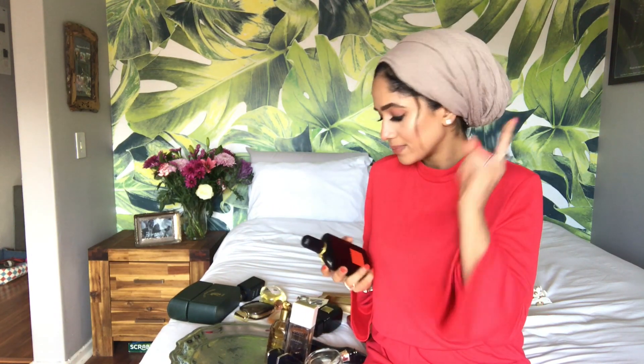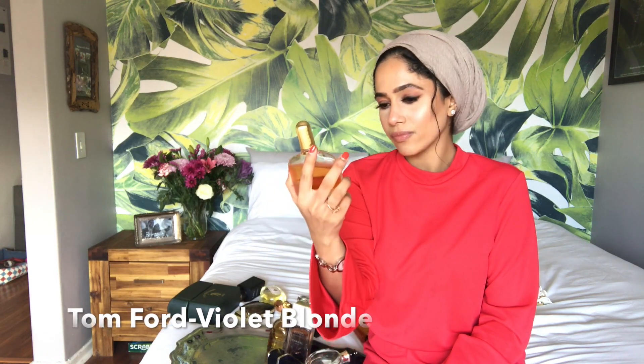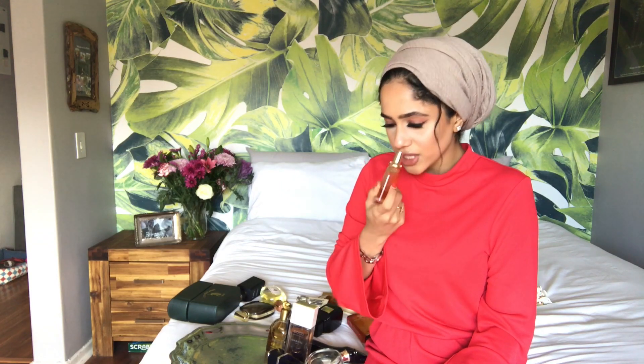I won't talk much about Tom Ford Black Orchid because I already reviewed it in a previous video — please check that out. My other Tom Ford fragrance is Violet Blonde. It's just a stunning fragrance — jasmine, musky, woody, floral. It reminds me of a boss lady.